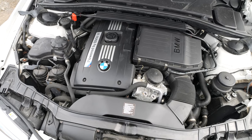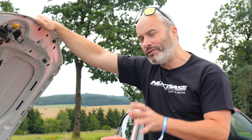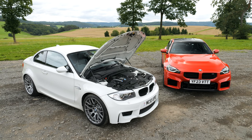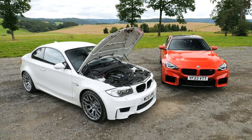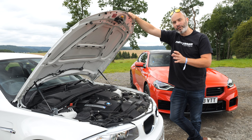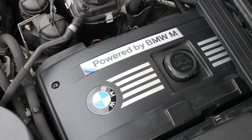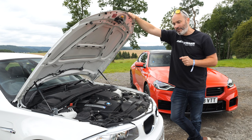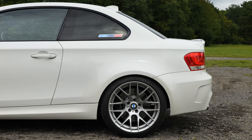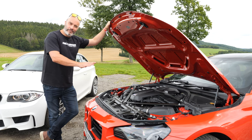Underneath the 1M's bonnet we find the N54 — a three-litre inline-six twin-turbo, a very familiar recipe even for today's modern M engines. Back in the day, hardcore M enthusiasts claimed the 1M wasn't a full-fat M car because it didn't have an S-designated engine. But as we'll find out, this little N54 is an absolute peach. It produces 340 horsepower and 450 Newton-metres of torque, although there is an overboost function available between five and seven seconds that gives you 500 Newton-metres — a lot of torque even by today's standards. BMW claim it does the nought-to-60 sprint in just 4.8 seconds — remember it's a manual and rear-wheel drive — and it will go on to a limited top speed of 155 mph.